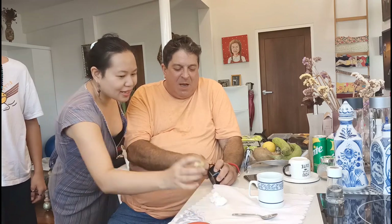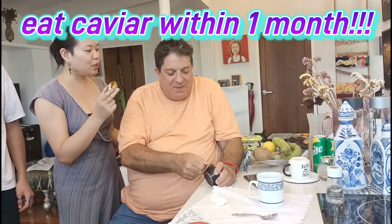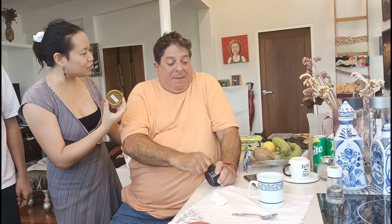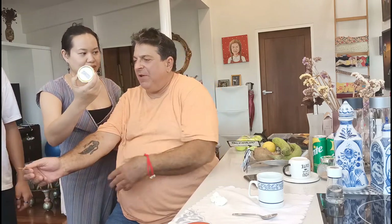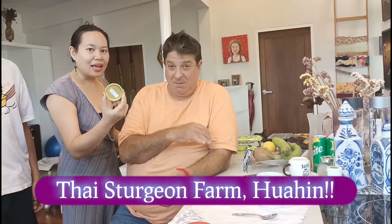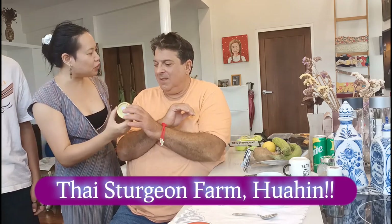What I learned today was that if Bill gives you caviar, you can only keep it for a month. Otherwise it tastes really bad. But before it tasted bad, it tasted really, really good. And can you tell us where this caviar is from? The reason why the caviar doesn't last a long time — this caviar is from Goyhin. This is from a sturgeon farm in Goyhin, which is six years old.